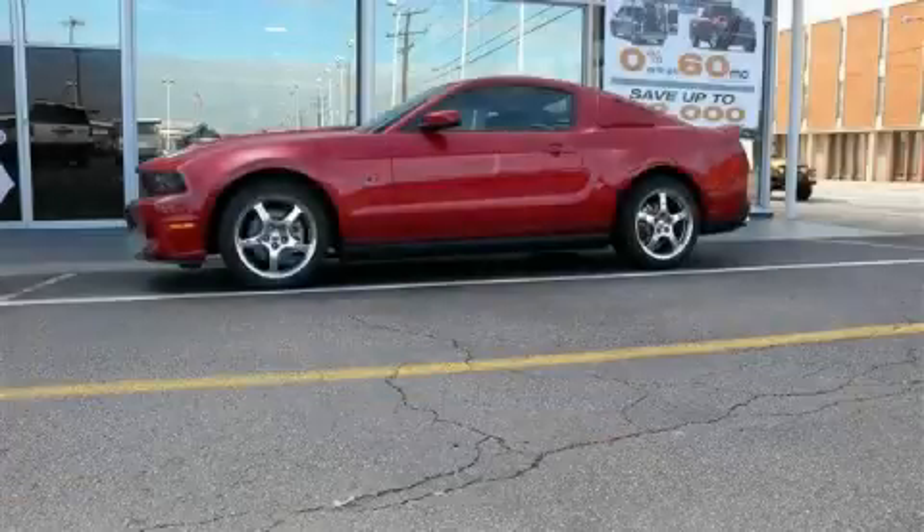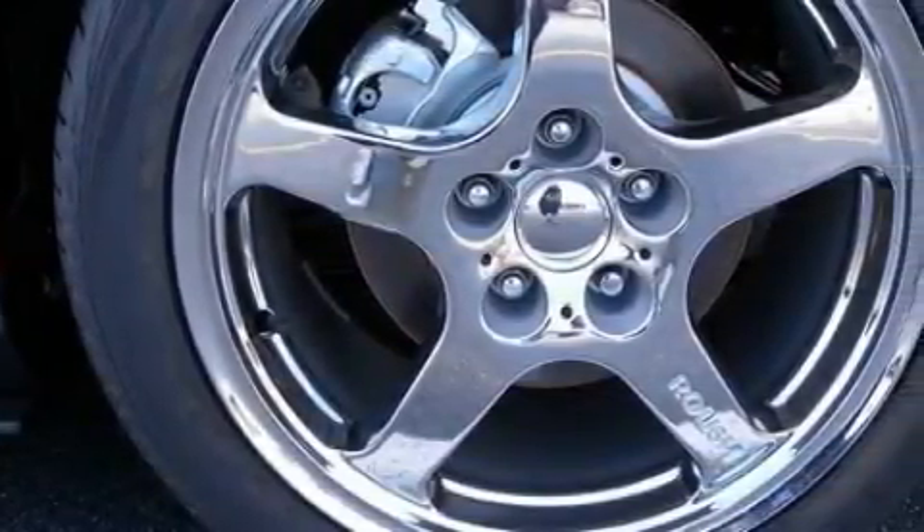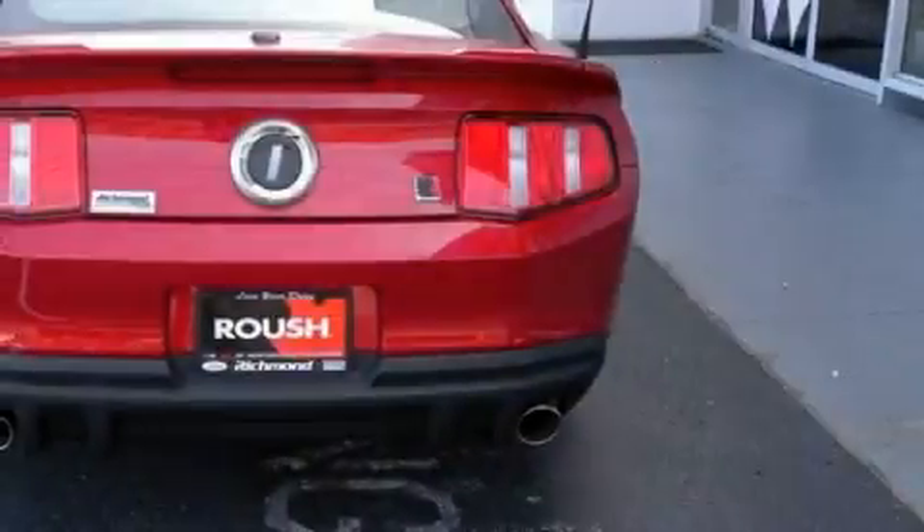This is a brand-new 2010 Ford Mustang for when A to B is not so straightforward. The potent 8-cylinder engine connected to a 5-speed manual transmission responds on a dime.